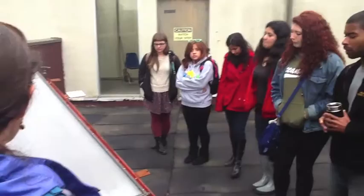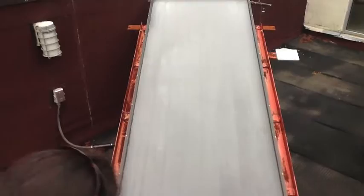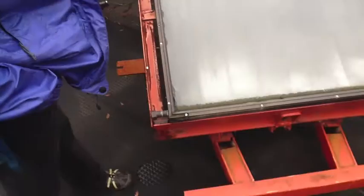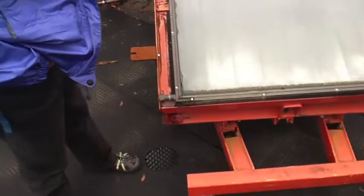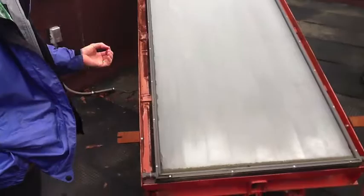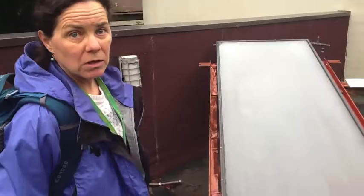The way the solar hot water collector works is you plumb it so water goes in one side and out the other. There's a glass panel on top and a darker color in the back — sunlight comes through and heats that darker material, which is in contact with the water. You want something stable in sunlight — usually not plastic — and something with good heat transfer properties, which is typically a metal.